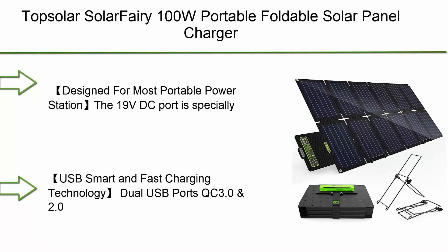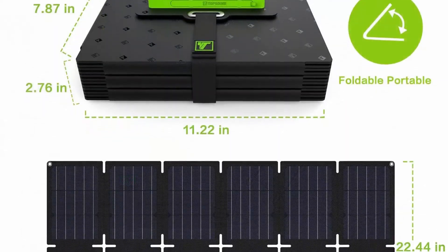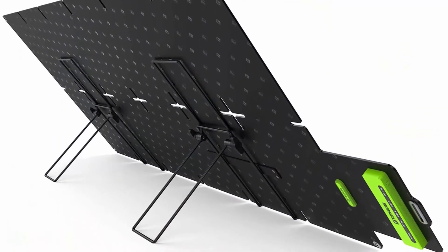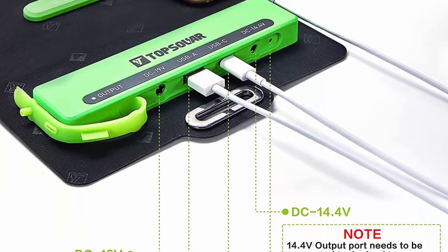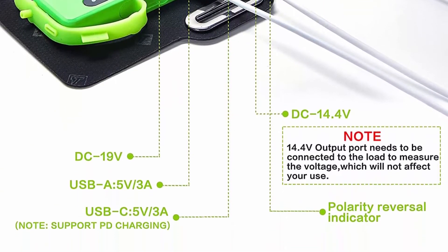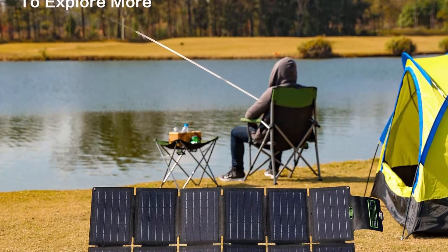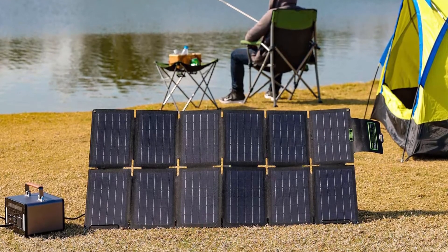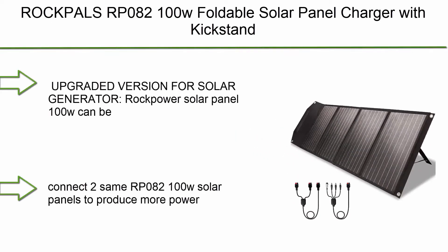Top 3: Top Solar Fairy 100W portable foldable solar panel charger kit, 18V DC output for portable generator power stations, 12V RV, boat, and car batteries, plus USB and Type-C for phones and tablets. The 19V DC port is designed for charging portable power stations with cables of different specifications. Dual USB ports with QC 3.0 and USB-C PD 3.0 support. Smart IC chip identifies devices and maximizes charging speed while protecting from overcharging and overloading.